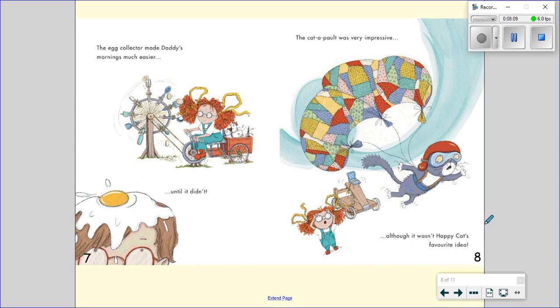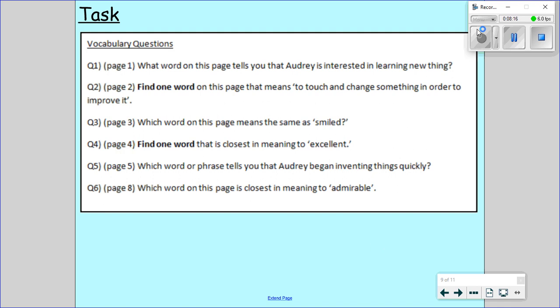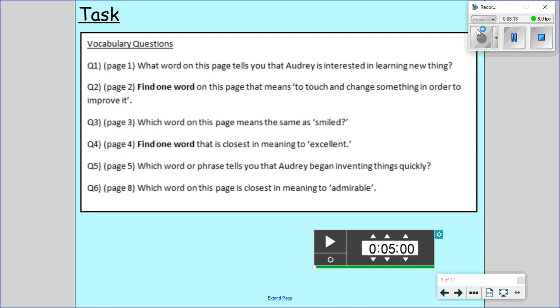Once you've answered that question we are going to go back and with a purple pen we are going to mark our answers. So are we ready to go through the answers? I hope so. Have a purple pen. If you need to go back through the video and rewind it to try to help you find any answers, that's absolutely fine.